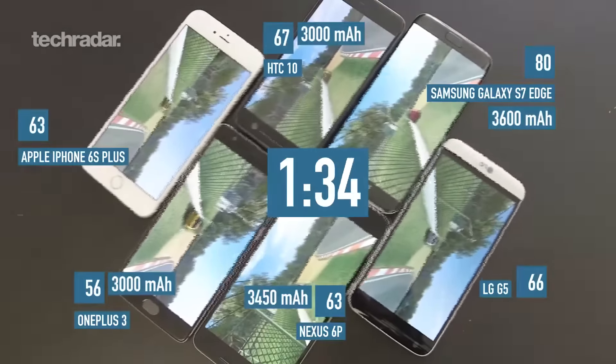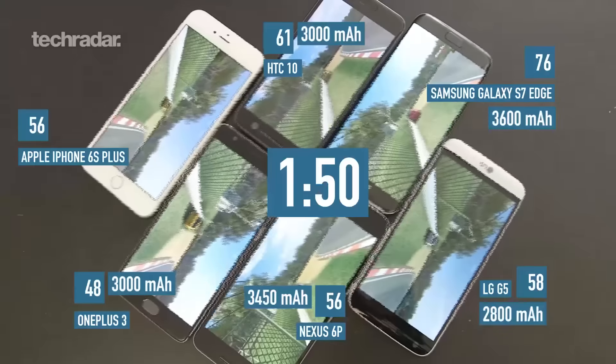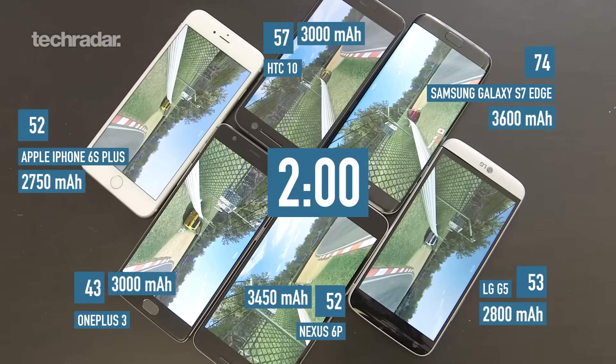The other two we're perhaps more worried about are the LG G5, which has a 2800mAh battery, and the Apple iPhone 6S Plus, which has a surprisingly small 2750mAh. iPhones always have surprisingly small batteries. OK, let's get into the test itself.